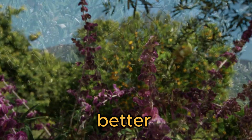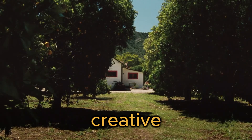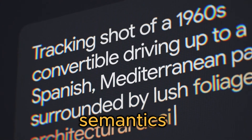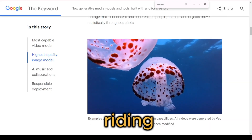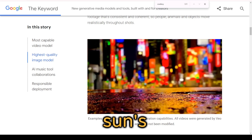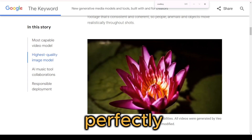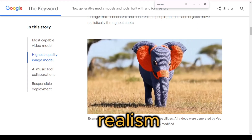But wait, it gets even better. Veo isn't just some ordinary video generator — it's a creative powerhouse that boasts an advanced understanding of natural language and visual semantics. This means you can feed it complex prompts like, 'a lone cowboy riding across an open plain at sunset, with the sun's golden rays casting long shadows on the dusty trail,' and it'll capture the vibe perfectly, rendering all the intricate details with mind-blowing realism.